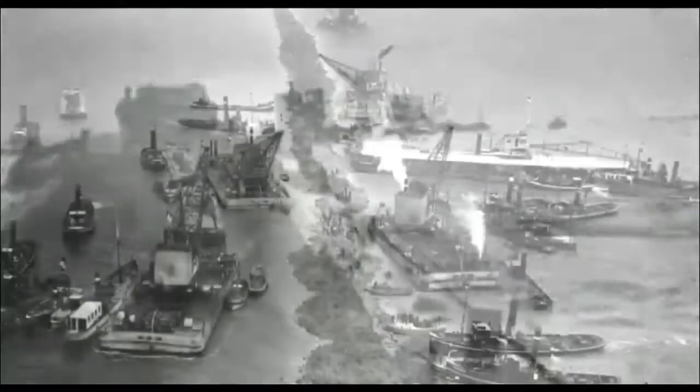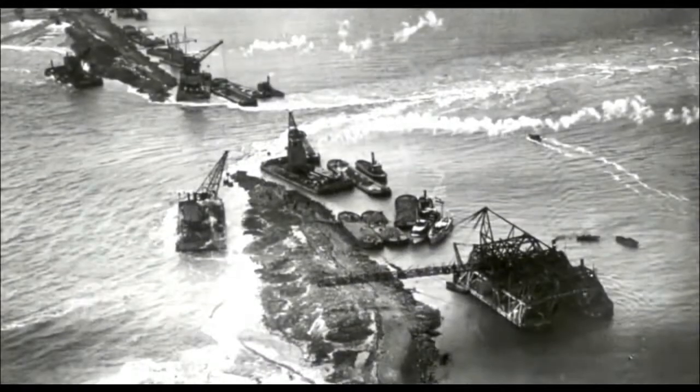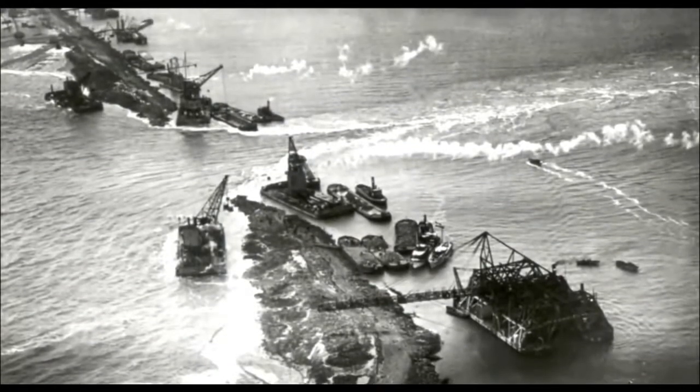Considering the years and speed of construction, 5,000 workers coped with the task surprisingly fast. On May 28, 1932, the last section was closed. In just five years, a dam 30 kilometers long and 90 meters wide had been erected.